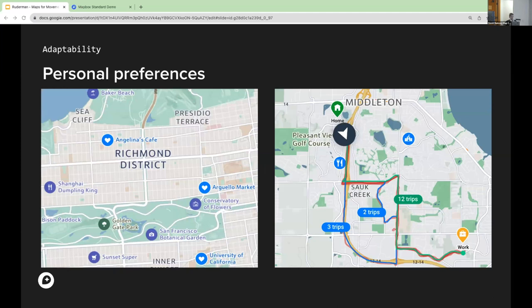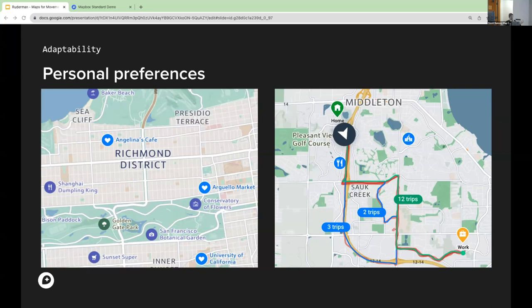Another way to think about needs is through personal preferences. The map can adapt to frequently visited POIs, indicated here with a heart icon. It can also adapt to routes taken frequently — if you've taken a route 12 times versus two or three times, we can say that route may be more relevant to you, even if it's not the fastest one from A to B. That's another dimension of map adaptability in the context of personal preferences.